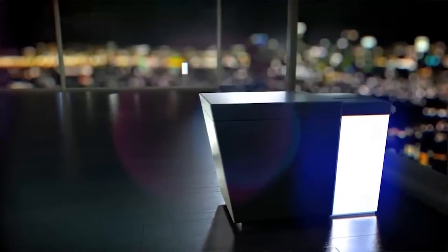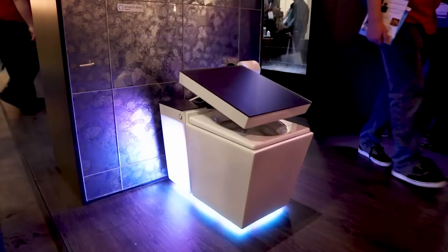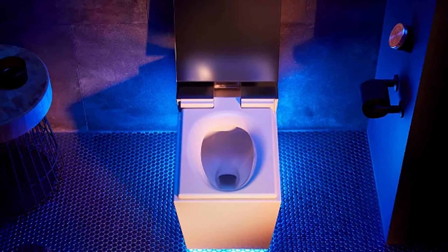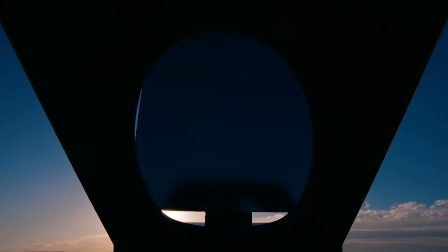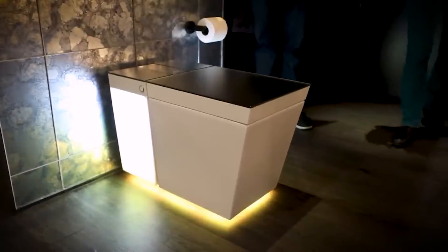The gadget also comes with a bidet that can wash both front and back bits, with control over the temperature, position, and pressure of the bidet. It's also got a bowl that gets automatically misted to minimize poo residue, auto flushing, auto deodorizing, a heated seat, an air dryer for your tush, and an emergency backup flush.